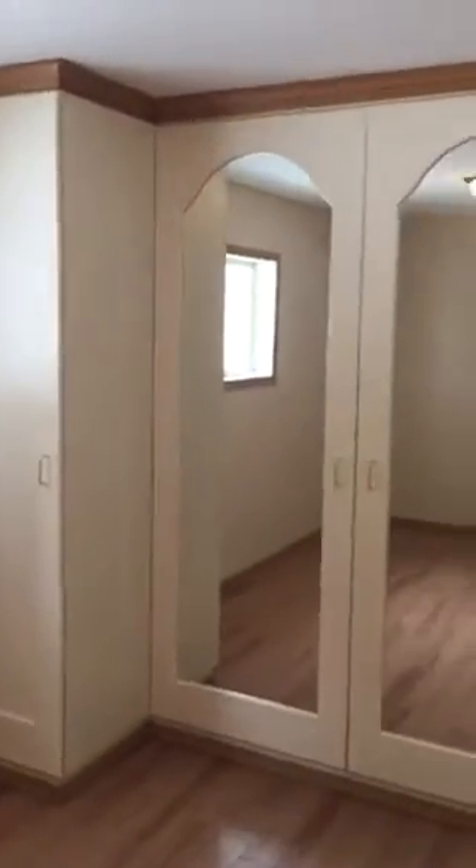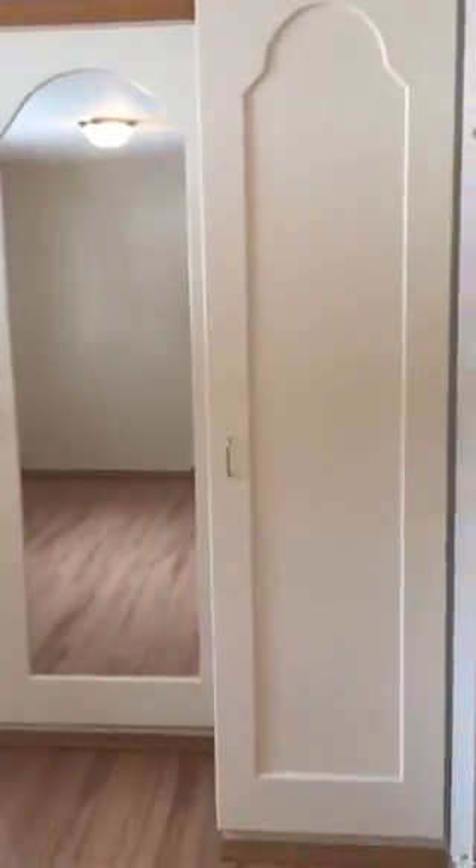Let me show you this closet — I'll step back so you can see it properly. This entire wall is all closet space with built-in shelving throughout. When you open it up you can see there's lots of space for your clothes. The mirrored section is huge — enormous — and there's even a nice little light inside. Then we've got the other side as well, which is also shelving. Tons and tons of space.